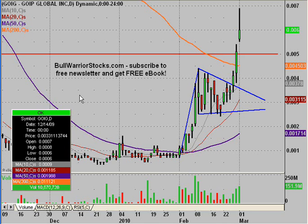This will be a video chart on GOIG, G-O-I-G Global Incorporated. I did this one a few days ago and things just continue to go well for it, so I want to get it updated here.